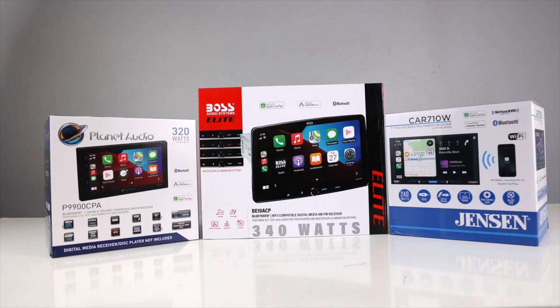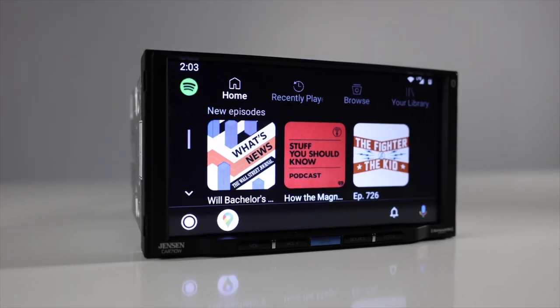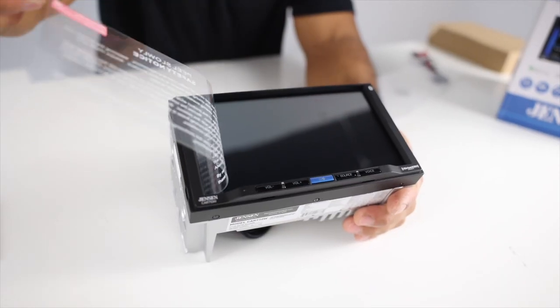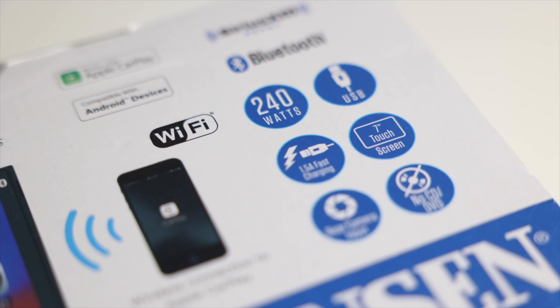Brands like Jensen, Boss, and Planet Audio have emerged and, believe it or not, have stepped it up. In this video, we'll take a look at Jensen's CAR 710W, which is a 7-inch monitor with wireless Apple CarPlay, wireless Android Auto, and more. So stay with us.